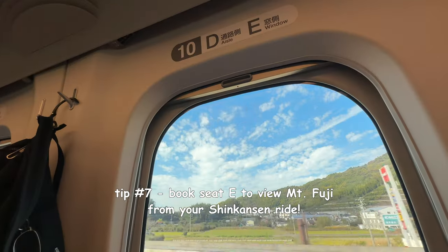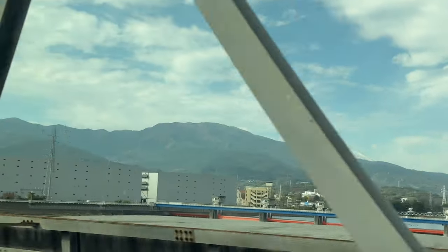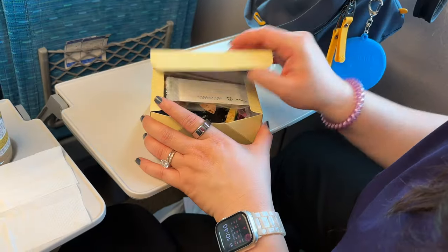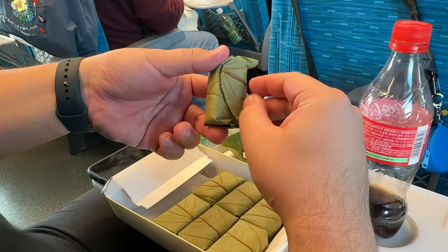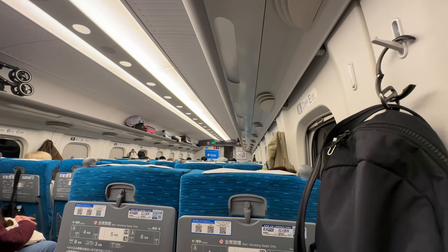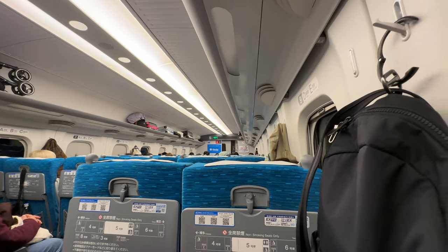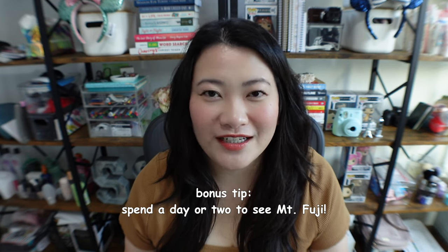This last tip is probably something you've heard before: get the D or E seat if you are a couple, because that side of the Shinkansen is where you can see Mount Fuji. I also like this seat because D and E is just a two-seater. On the regular car there are two different sections — on the left side there are three-seaters, which are better for families. But if it's just you and someone else, get the two-seater on the other side, the D and E seats, and you can see Mount Fuji on the way to Kyoto and back.